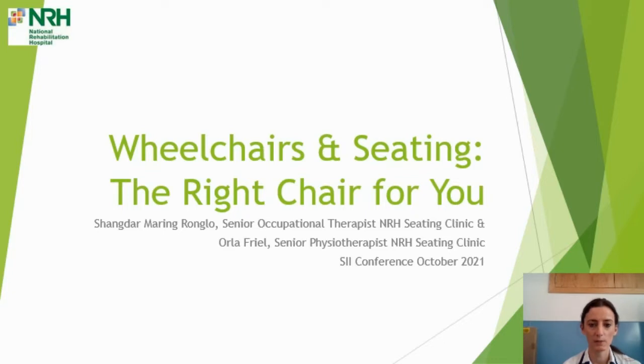Hello, my name is Orla Friel. I'm a Senior Physiotherapist in the National Rehab Hospital Seating Clinic. And today, together with my colleague Shandar Ranglo, Senior OT in the National Rehab Hospital Seating Clinic, we're going to be talking to you about wheelchairs and seating and selecting the right chair for you.